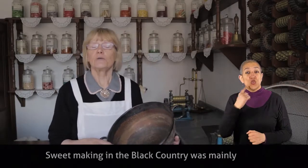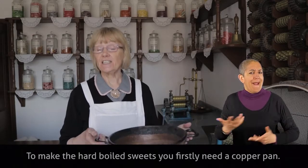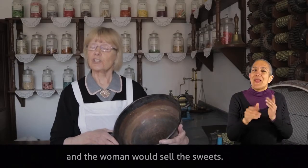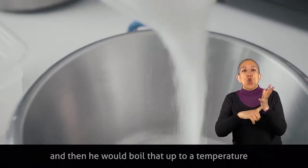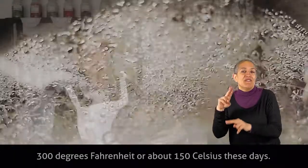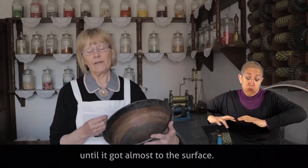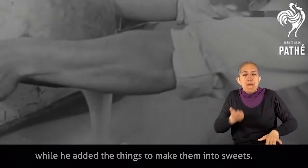Sweet making in the Black Country was mainly in Victorian times the hard-boiled sweets. To make them you would firstly need a copper pan. The man was usually the one who did the sweet making and the woman would sell the sweets. He would start by putting in sugar, followed by glucose, then boil that up to a temperature of 300 degrees Fahrenheit, or about 150 Celsius, and wait until it bubbled up almost to the surface. When it reached that temperature he would pour it out onto a heated table that kept the mixture warm while he added the things to make them into sweets.